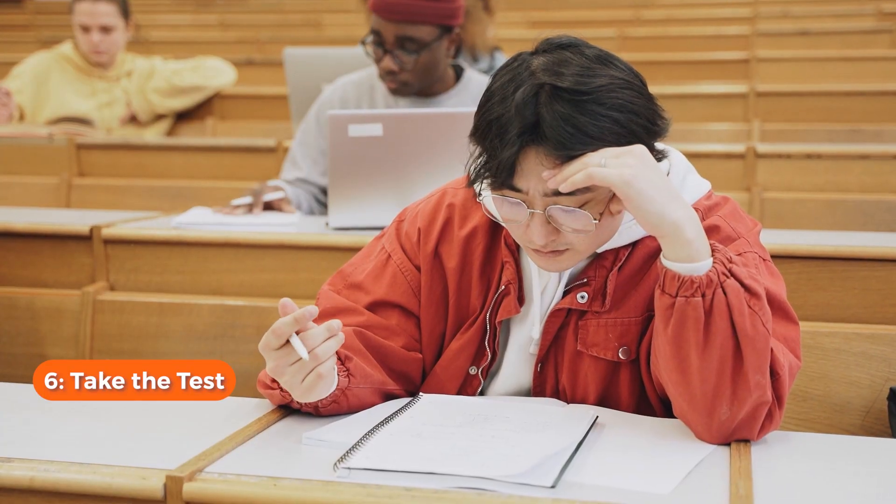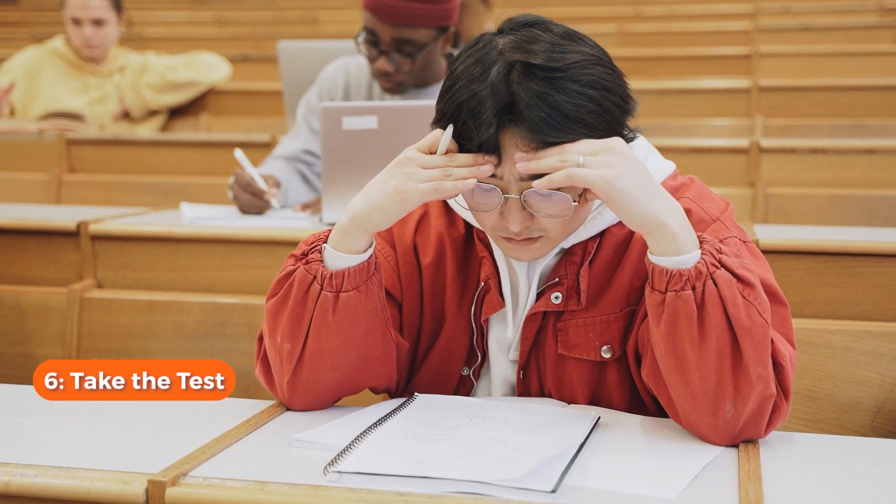Step five: study diligently, as the national exam for dentists is really challenging. You can study independently or join a course to help increase your chances of success. Step six: on the exam day, bring your identity documents and any required items. The test consists of theoretical and practical sections, and passing both is essential to obtain your dental license in Spain.